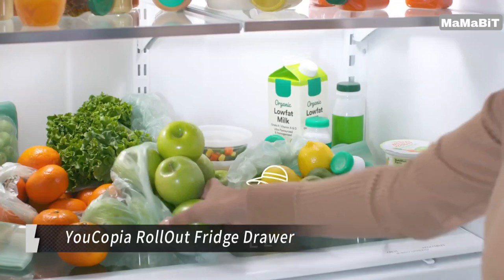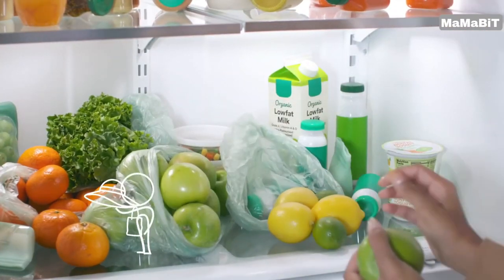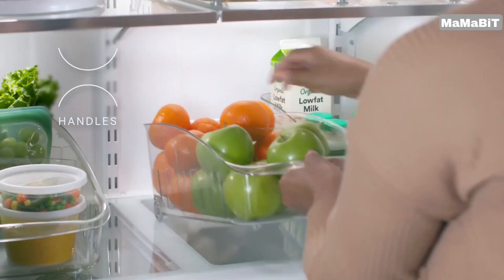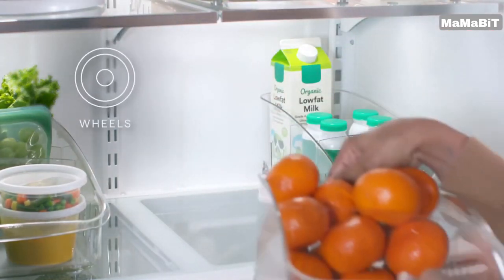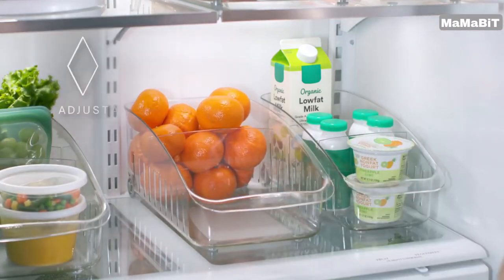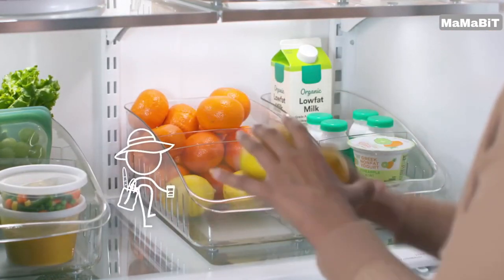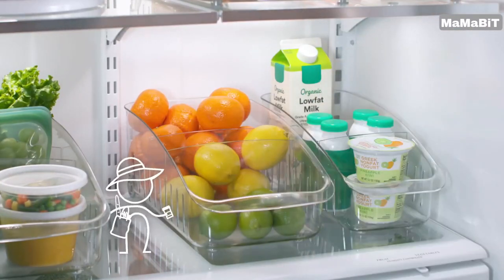This ingenious solution allows you to customize your storage with two removable adjustable dividers that create perfectly sized compartments for all your fridge essentials. Featuring smooth spinning wheels, the rollout fridge drawer glides effortlessly in and out of your refrigerator, making it easy to quickly find what you need. No more digging through the back of the fridge. Sturdy handles on the drawer allow you to carry it to your counter or table, streamlining food prep and restocking. Say goodbye to the days of constantly reaching deep into your fridge.